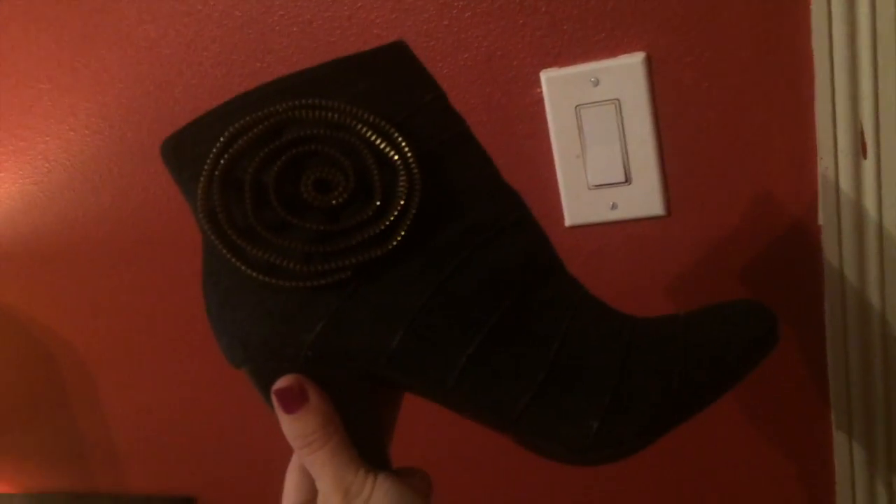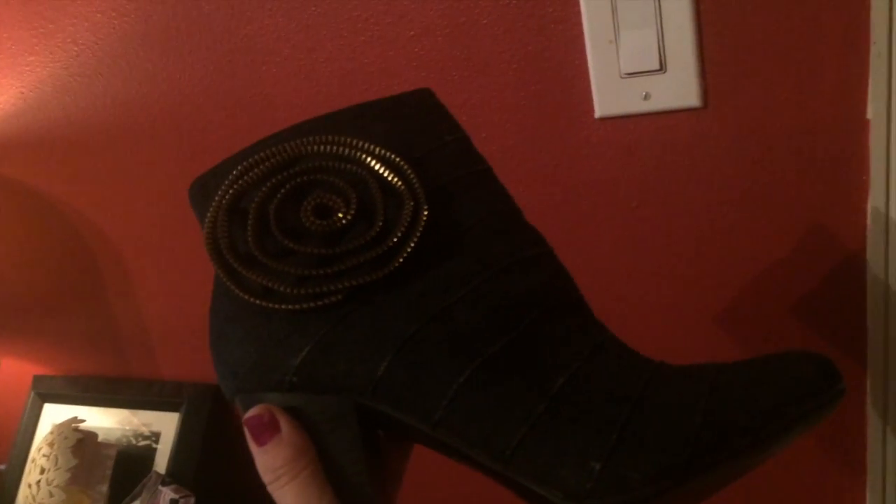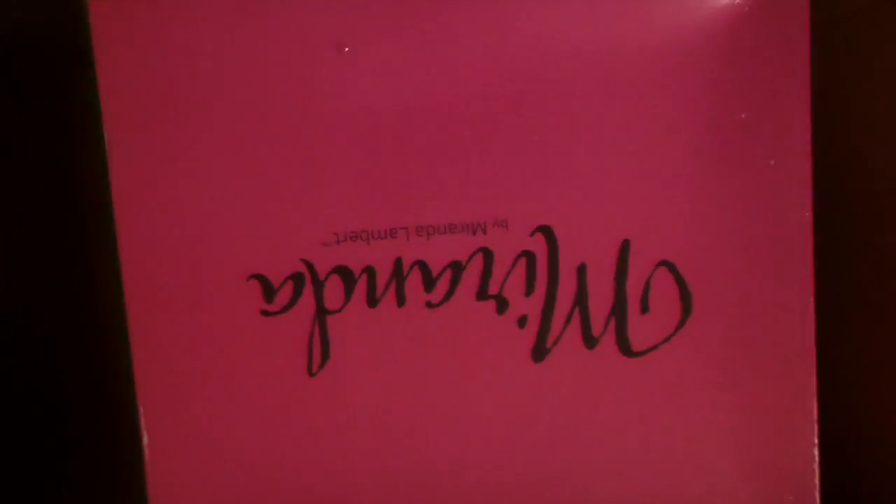These shoes are just so cute — they're like little booties and I have never worn these before. I'm gonna keep them because I figure they'll go well with leggings or a skirt. That's what they look like on — they're really cute, so I'm gonna give them a try.